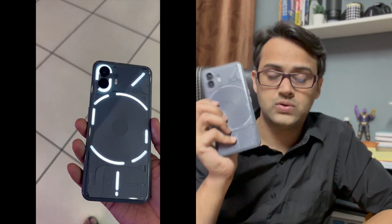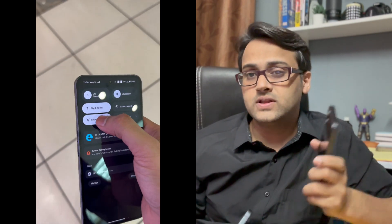This is the Nothing Phone 1, the most hyped and talked-about phone in the last year, and this is Nothing Phone 2. It is not just an upgrade to Nothing Phone 1 — it's not a major hardware update, but there are a lot of software upgrades.